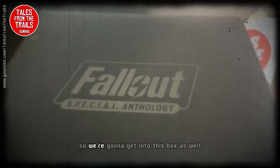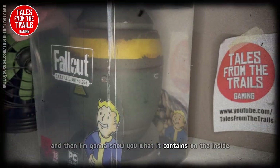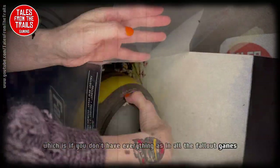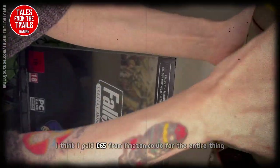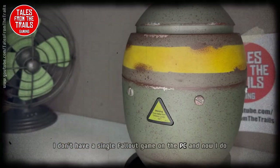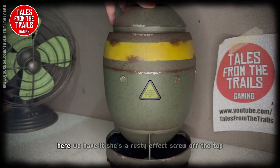We're going to get into this box and I'm going to show you what it contains on the inside. If you don't have all the Fallout games, it is quite a good deal quite frankly. I think I paid 65 pounds from Amazon for the entire thing. I don't have a single Fallout game on PC and now I do — I think that's a very good deal.